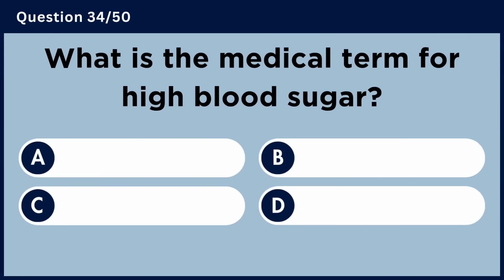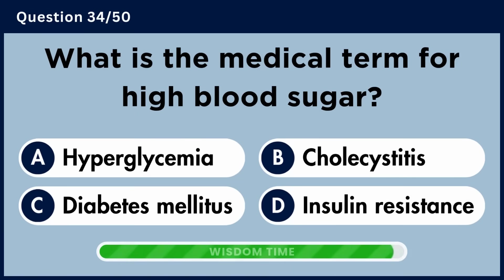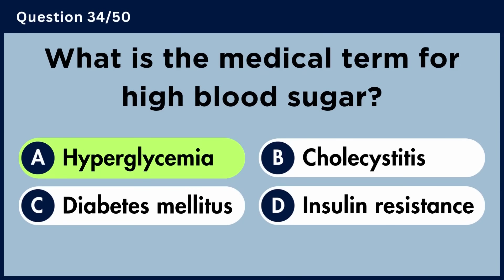What is the medical term for high blood sugar? Answer A: Hyperglycemia.